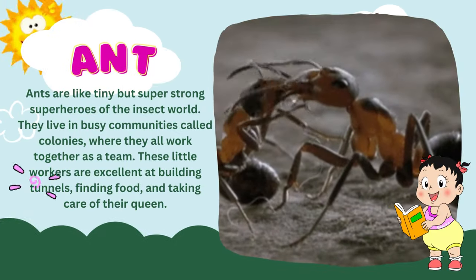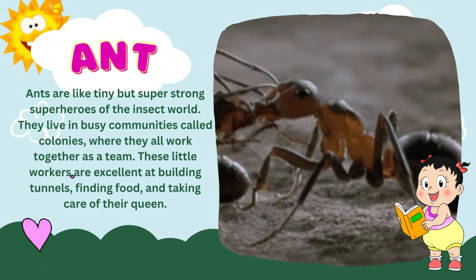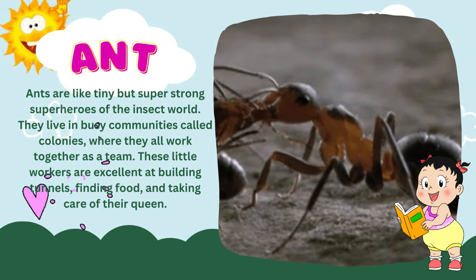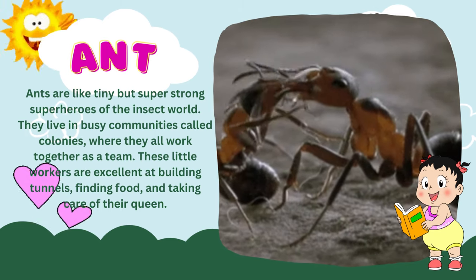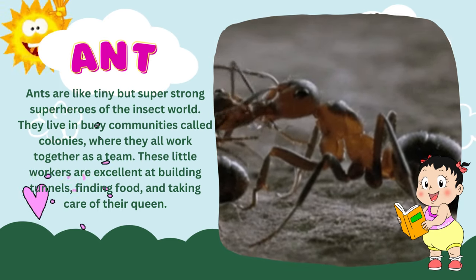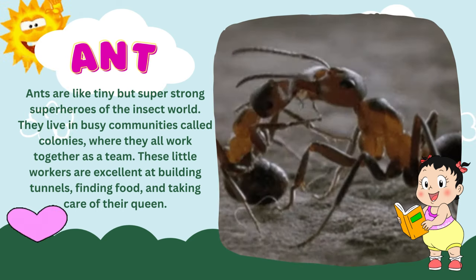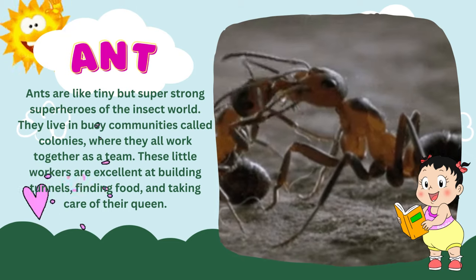Ants are like tiny but super-strong superheroes of the insect world. They live in busy communities called colonies, where they all work together as a team. These little workers are excellent at building tunnels, finding food, and taking care of their queen.